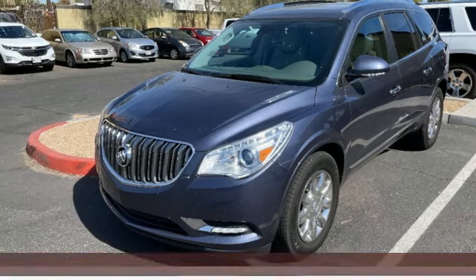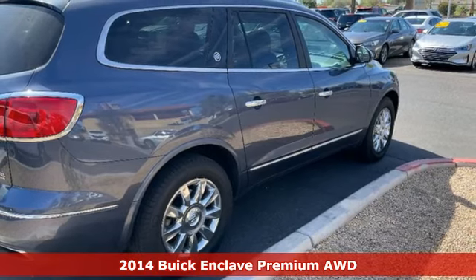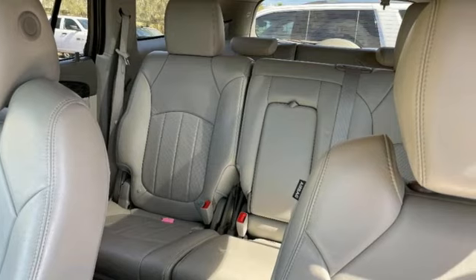Here's a 2014 Buick Enclave. Smart, sleek and beautiful. It shatters expectations of what a crossover should be. Plus, it offers an exciting list of features.